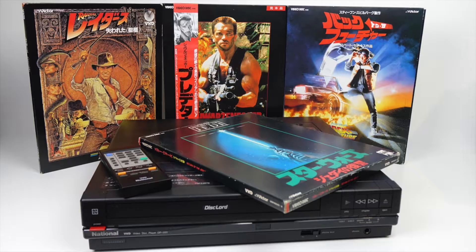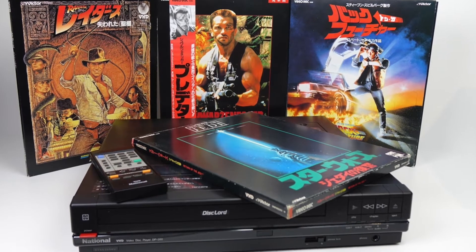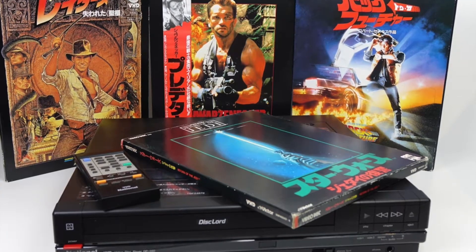Greetings ladies and gentlemen, welcome to Davy Jay. Today I'm your host Davy Jay, and we're going to be discussing an older vintage video format. You're not going to really find these in your living rooms in 2022, but you're going to find them in some collector's living rooms. It just so happens that I collect something called VHD, which is also known as Video High Density.